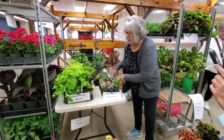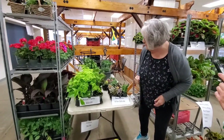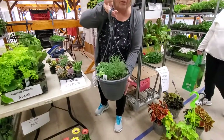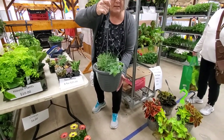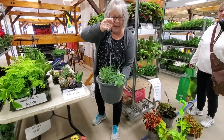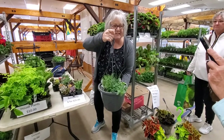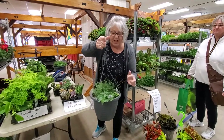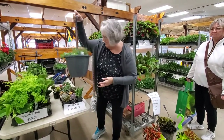We brought in just a few succulent packs — if you've got some fills that you need to replace, they're great. We also brought in just a sampling of houseplants. And we brought in some herb pots, which are nice to put on your patio or in your kitchen and you can cook right out of them. We've got thyme, chives, oregano, and some basil.